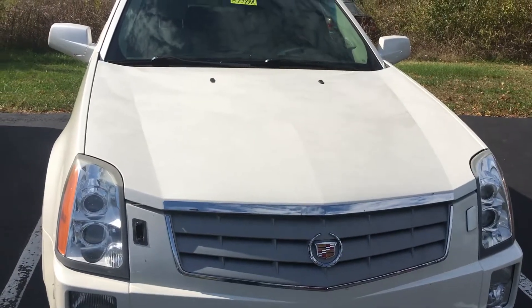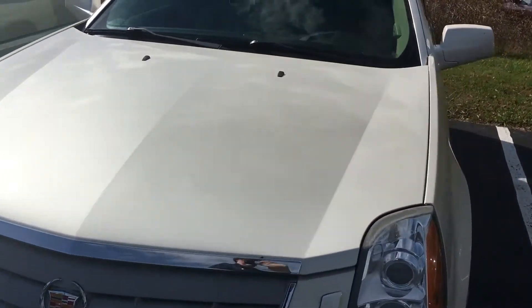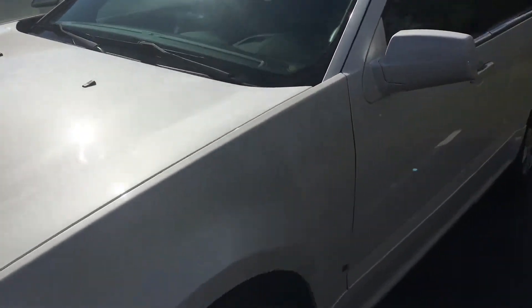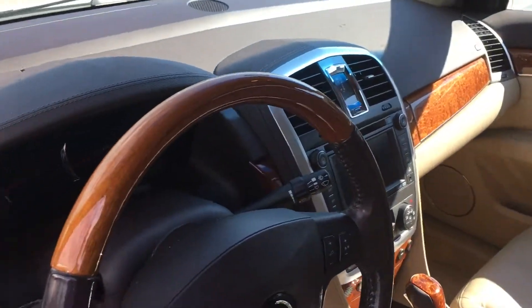Good afternoon, Joyce. It's Lou Ann Campbell, Jack Kane Ford. Here is the Cadillac SRX. Thought I'd go ahead and shoot a quick little video for you. I know you have to drive a distance, so just thought I'd go ahead and shoot a quick one.